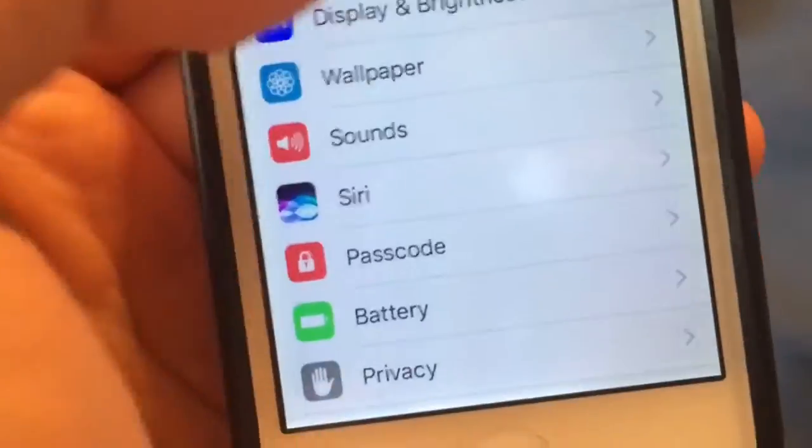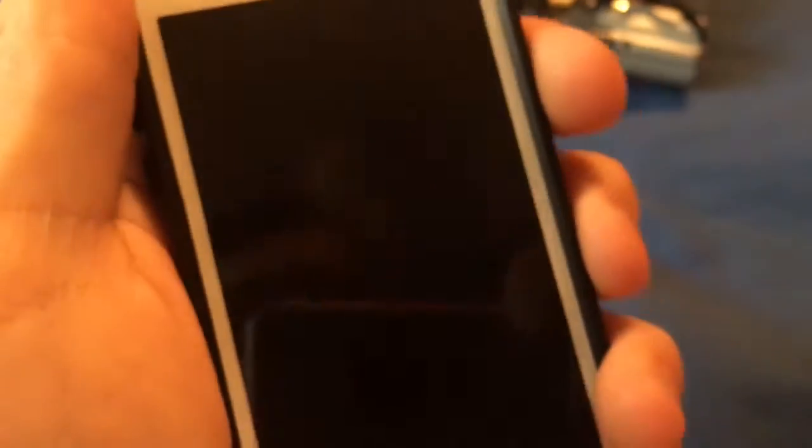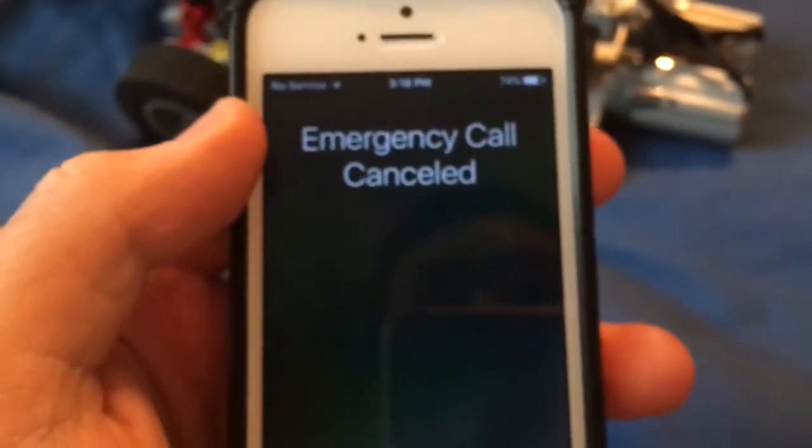What I can show you right away is under General, Emergency SOS. You get this — and then hit stop calling. So that's the emergency SOS feature.